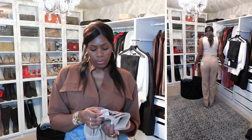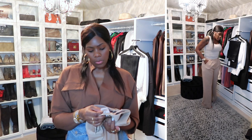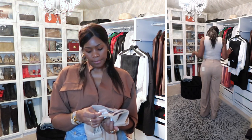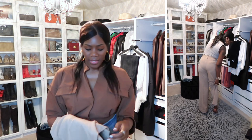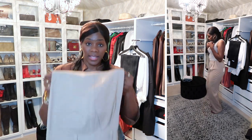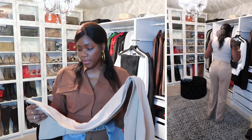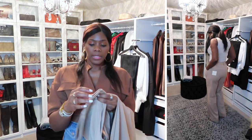It doesn't say dry clean, so I don't know if I should put them in the dry cleaners. I don't like washing pants like these in a regular wash. If I take them over, I'm going to have them dry clean them and just lightly press them.